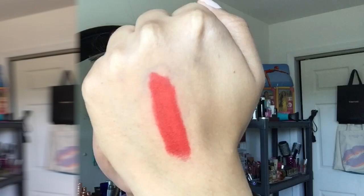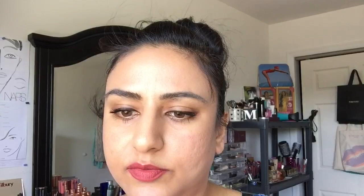Next up is Karina's Love. This is your more traditional blue-based red, and here's a swatch of it. So definitely more blue-based, whereas Tell Laura was more orange. So that is Karina's Love.